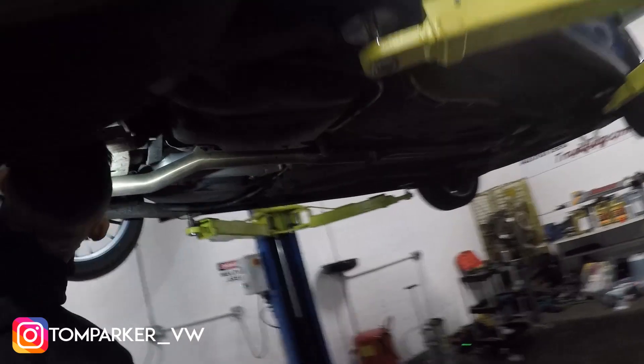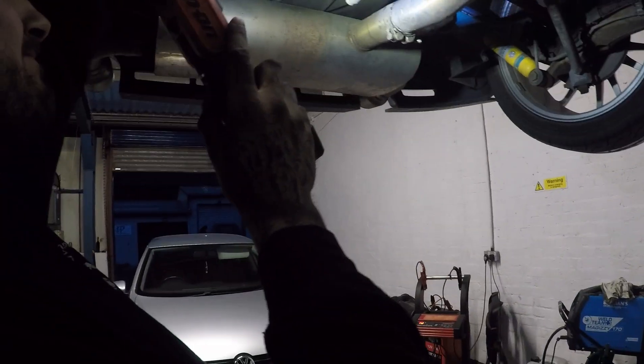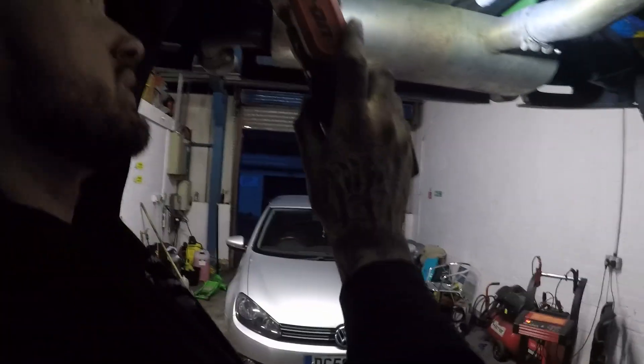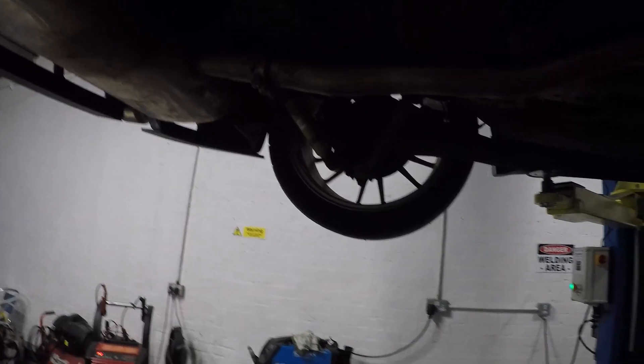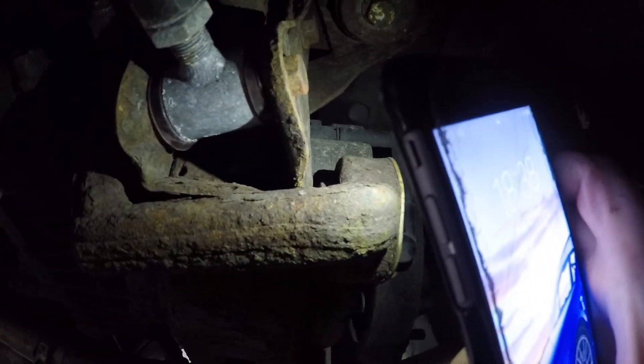First problem — we've come into this a bit blind as usual. Tom hasn't actually done one of these before. I don't have an Allen key that fits, and there's no videos on how to do this. We've got the spanner to undo the filter but can't get in there. There should be a gasket in there somewhere. We're not sure if you have to take it fully out — it's a one-way valve, it must open somehow.